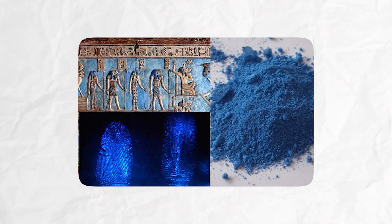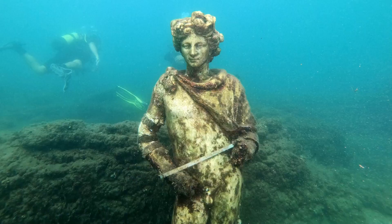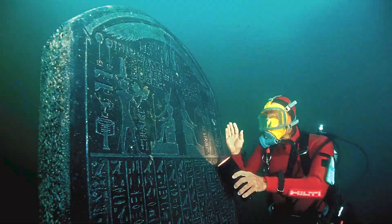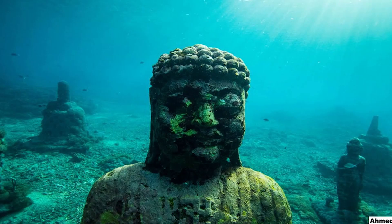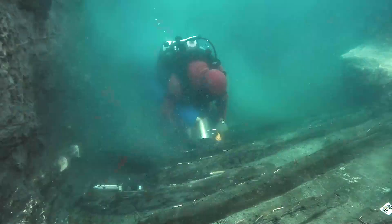The first discovery we are going to discuss is the city of Heraklion. Heraklion was an ancient Egyptian port city on the Nile's Canopic Mouth, some 32 kilometers northeast of Alexandria on the Mediterranean Sea. It was submerged, and its remnants are now lying in Abu-Qir Bay, 2.5 kilometers off the shore, beneath 30 feet of water.